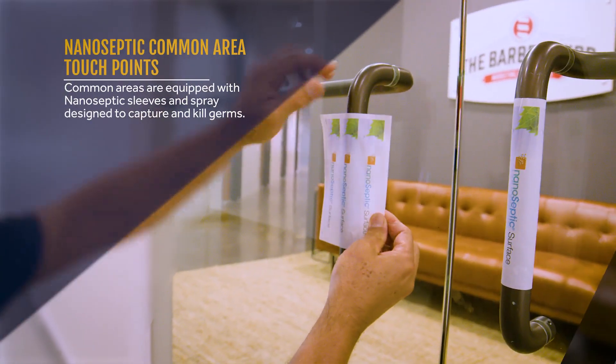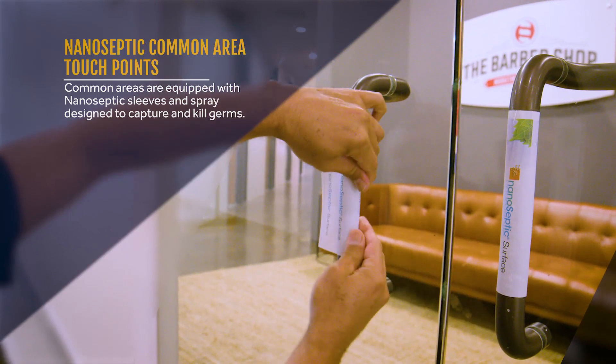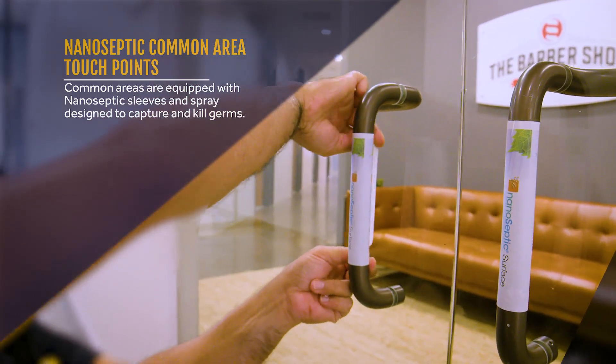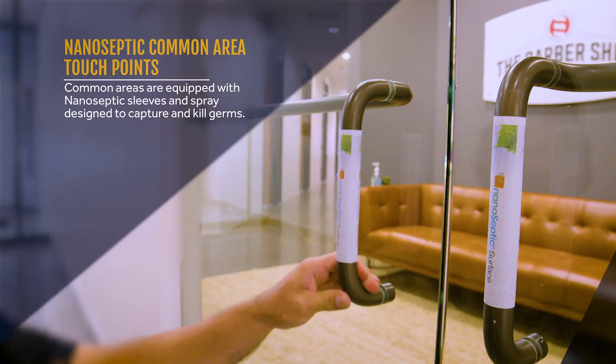Common touch points such as door handles are outfitted with nano septic surfaces. These surfaces are self-cleaning and have been installed in high traffic areas of the building.